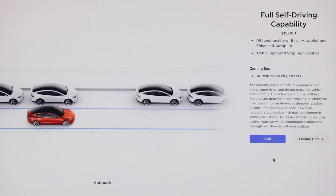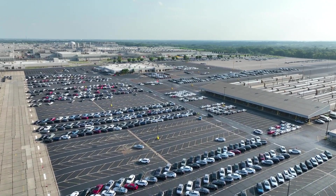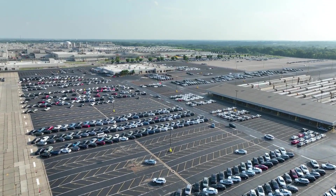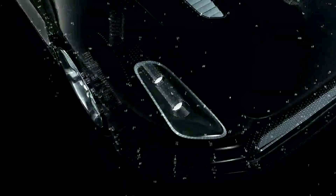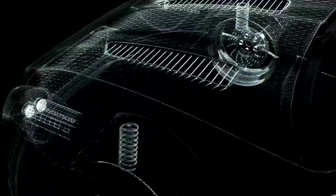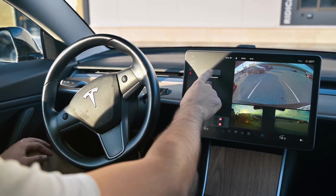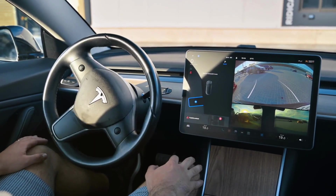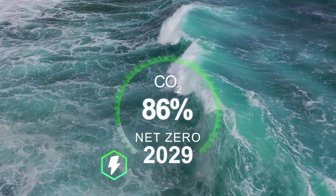Why would Tesla accept such aggressive pricing? The answer lies in Elon Musk's master plan to achieve 42 million Model 2 units over the vehicle's lifetime — more production than the Toyota Corolla and Volkswagen Golf combined. At this scale, even modest per-unit profits generate massive revenue streams while establishing Tesla as the undisputed mass-market EV leader.